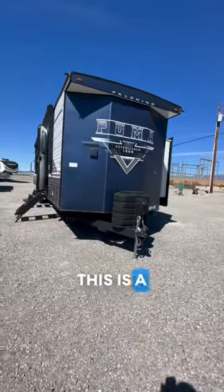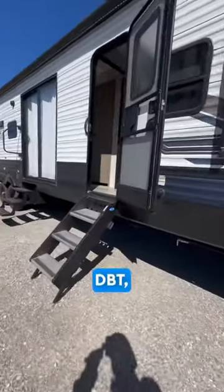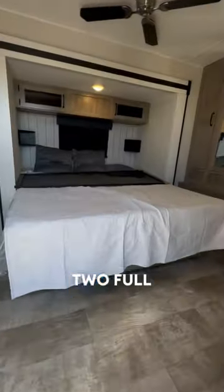Finally, after five days of intense wind, I can film this badass travel trailer. This is a 2024 Puma 39 DBT, and it's really cool because it has two separate bedrooms and two full bathrooms.